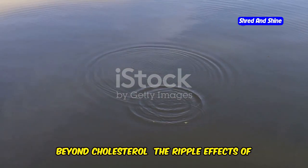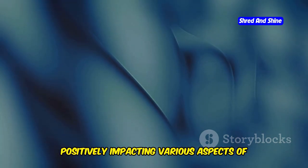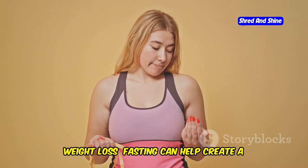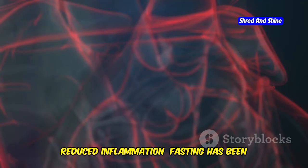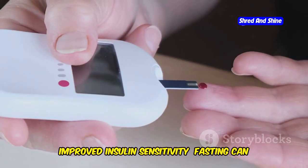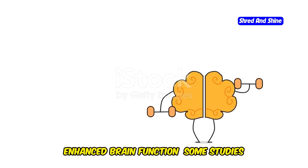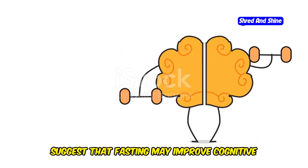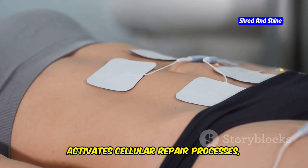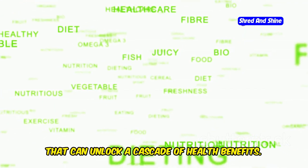The benefits of intermittent fasting extend far beyond cholesterol management. It's like a ripple effect, positively impacting various aspects of your health and well-being. Additional benefits include: weight loss through a calorie deficit; reduced inflammation throughout the body, which is linked to various chronic diseases; improved insulin sensitivity and blood sugar regulation; enhanced brain function and potential protection against neurodegenerative diseases; and increased cellular repair processes that promote longevity and overall health. Intermittent fasting is not just a dietary approach — it's a lifestyle shift that can unlock a cascade of health benefits.